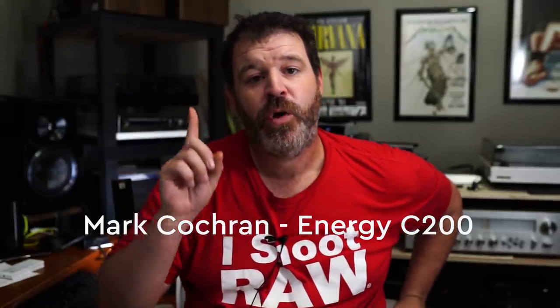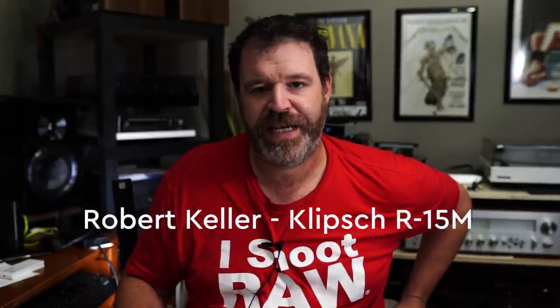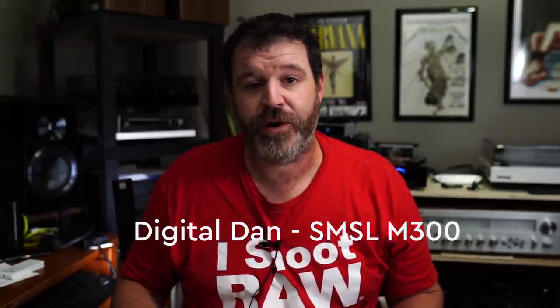Mark Cochran wins a pair of Energy C200 speakers, which was put up by one of the viewers. Robert Keller wins the Klipsch R15M speakers, also put up by one of our patrons — a great guy. Digital Dan, you know who you are — you have won a balanced SMSL DAC, the M300 DAC.